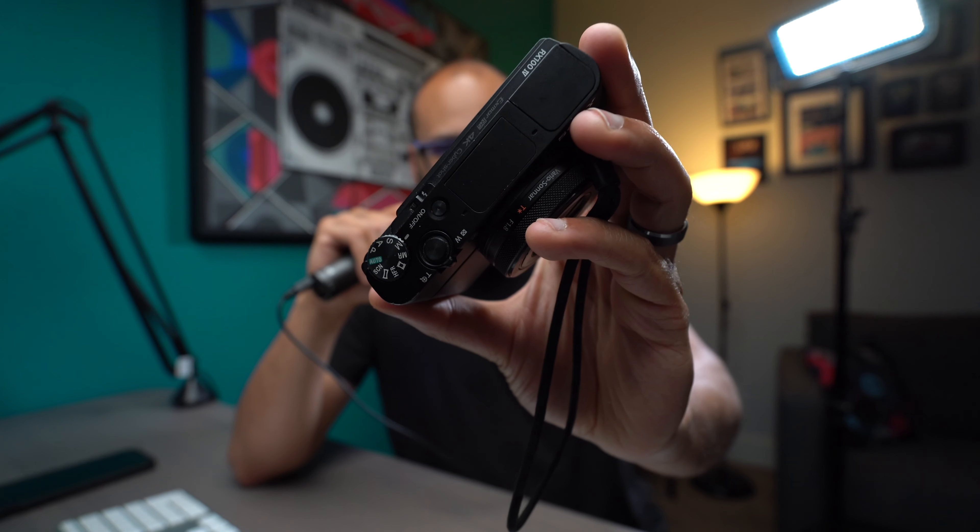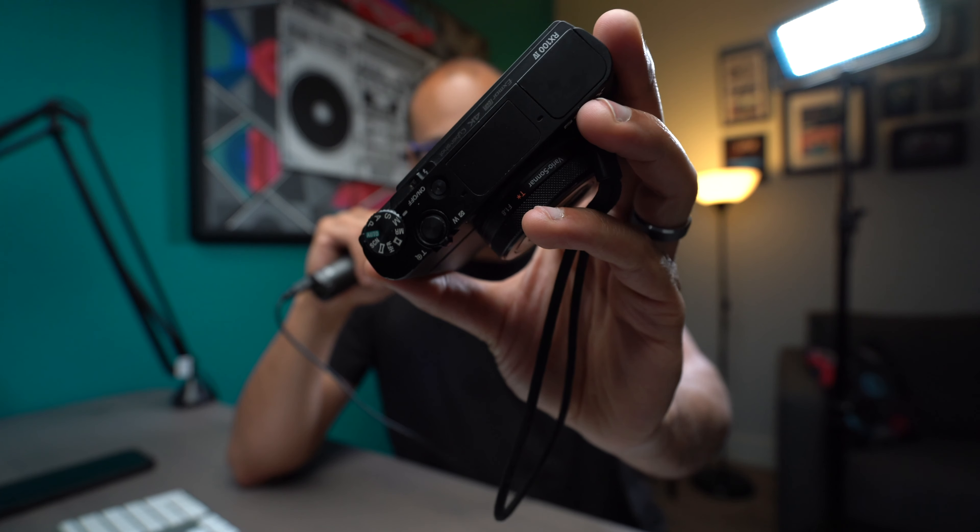The last feature I want to bring up is the product/gear focus precedence. As you've probably seen in other reviews — if you hold something up in front of the camera, it will automatically shift focus to that piece of gear, and then back to your face when you move it away. I think that's really cool, though I'm a little biased since I'm a gear reviewer on this YouTube channel.